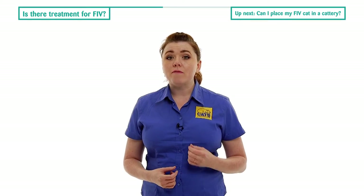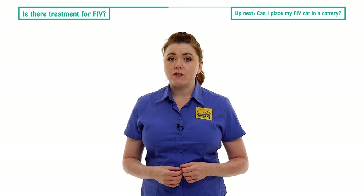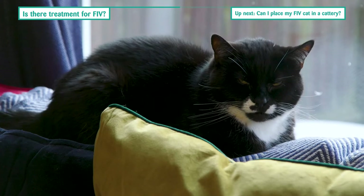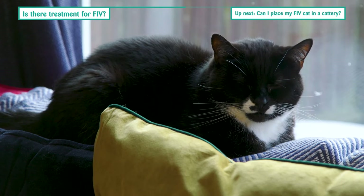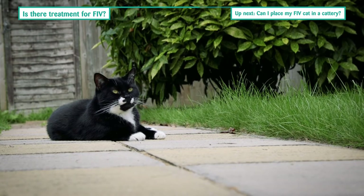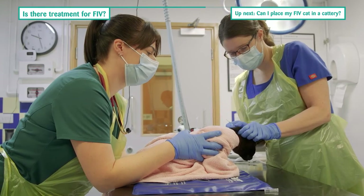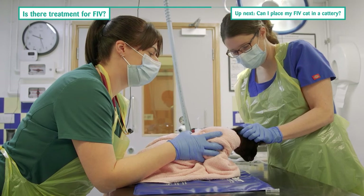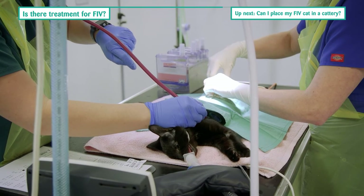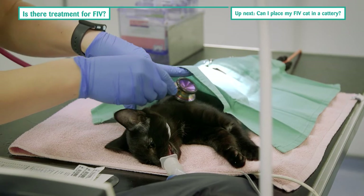In order to protect an infected cat from opportunistic infections and to prevent the spread of FIV to other cats, Cats Protection recommends that FIV positive cats are kept indoors and only allowed outside in an impenetrable garden or safe run. You can also reduce your cat's chance of contracting FIV through roaming and fighting by having them neutered. For more information on neutering, please visit our website.